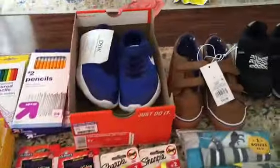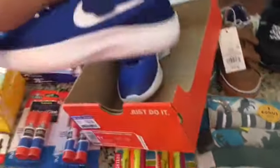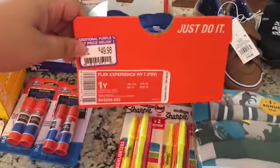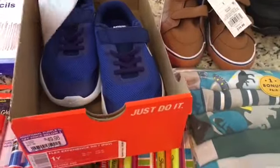At DSW, I got these really cute Nikes for Lucas. Super cute, very lightweight, easy to put on. They were $49.98, and then they were also 20% off.